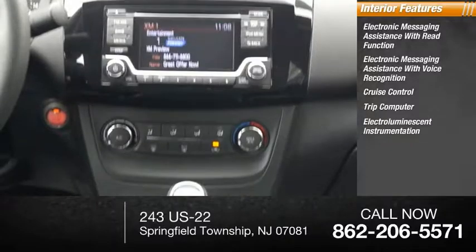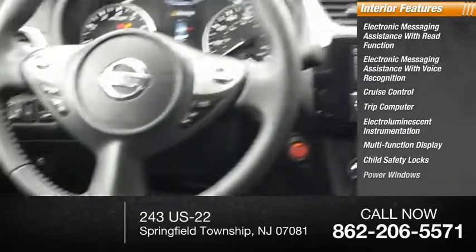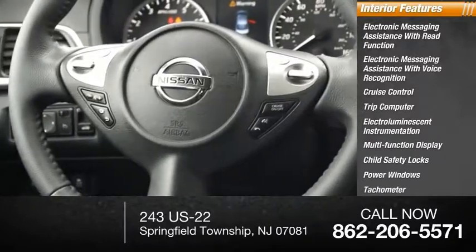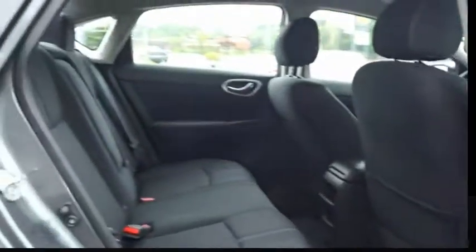Electro-illuminescent instrumentation, multifunction display, child safety locks, power windows, tachometer, airbags, passenger occupant sensing deactivation. Come see the car for yourself.